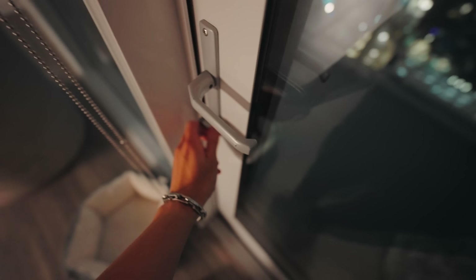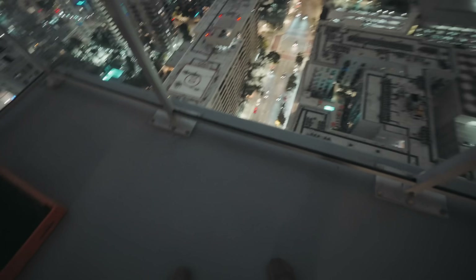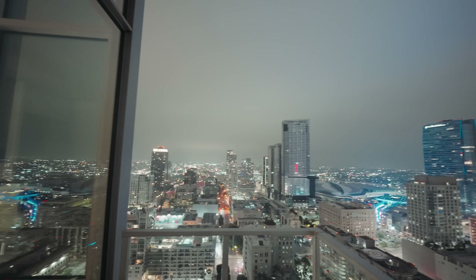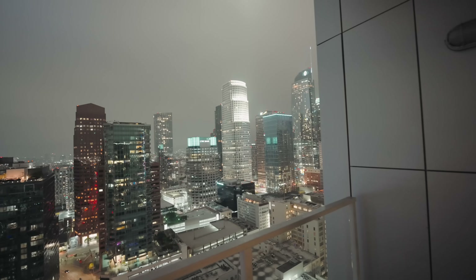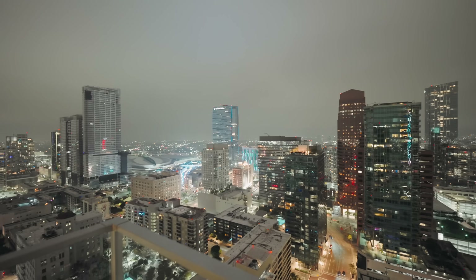If you guys enjoyed this video, make sure to subscribe and drop a comment down below of something you think I should get for the apartment. Check out this view though — goodness! This is wild, we gotta decorate out here, but this is wild, this is amazing. When you look over here, still amazing, but definitely more amazing over here. Anyway, that's it — thanks for watching, bye!